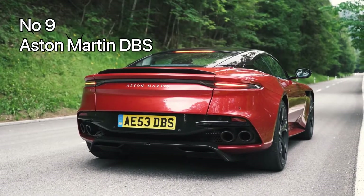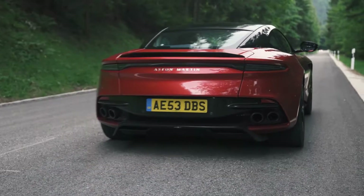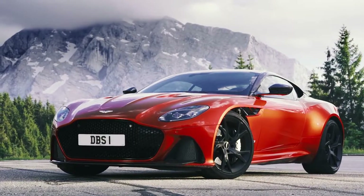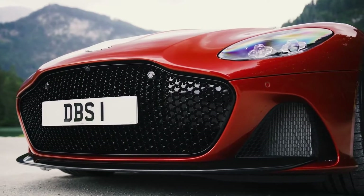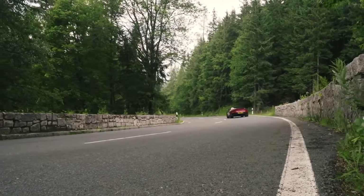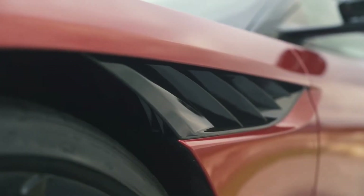Number 9: Aston Martin DBS. The Aston Martin DBS is a grand tourer which has been in production since 2007. Fun fact: the company used the name Aston Martin DBS once before in 1967 for their grand tourer coupe, but this modern version of the DBS is based on the DB9 and is considered the flagship of the marque.